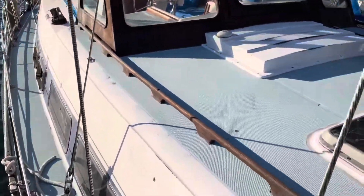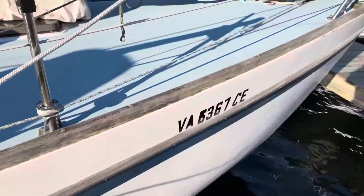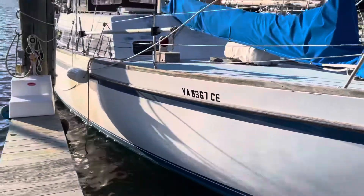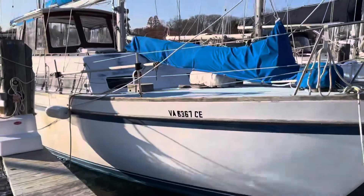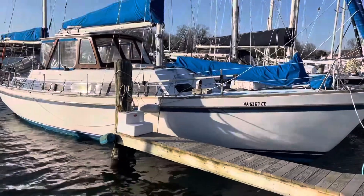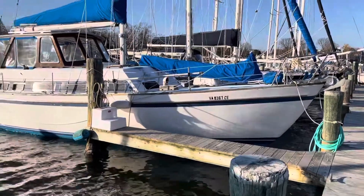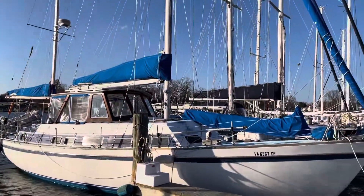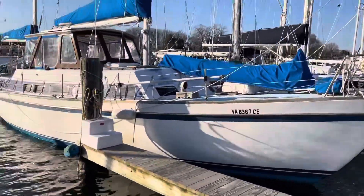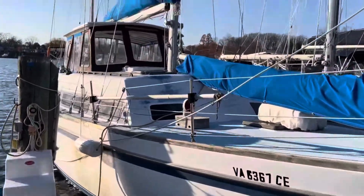As we step off the boat and onto the dock and back away, a nice view of the bow, the hull, and the whole boat as she sits at the dock. This is a beautiful Cal 46, ready to take you on your cruising adventure, with lots of new systems updates and a few cosmetic needs.